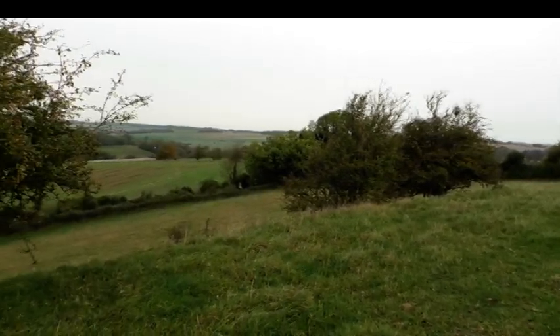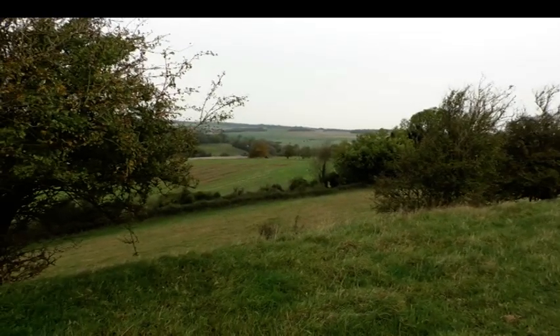Over the next five to ten years it'll begin to settle down, and in ten to fifteen years' time you'll come along and look at it and think, wow, this is just a lovely piece of grassland.